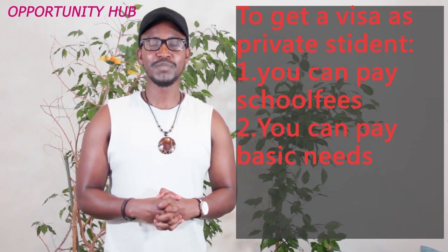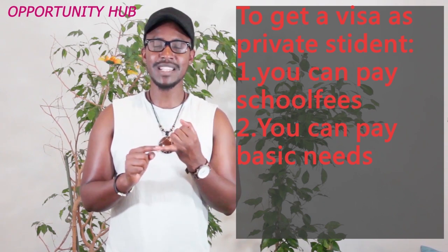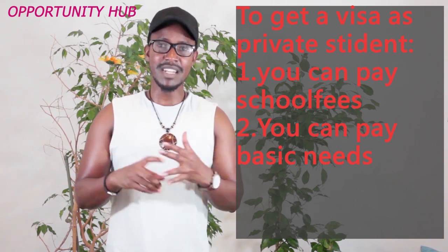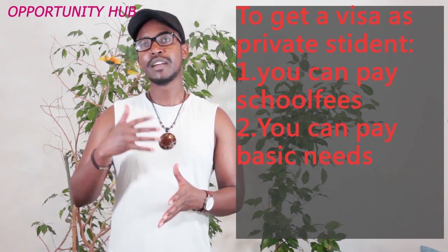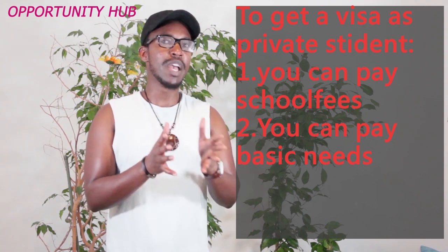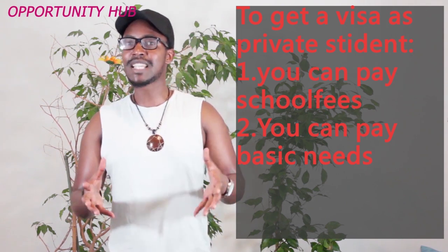Let's focus on the second topic. If you are a private student, there are two important things the embassy wants to make sure you are able to do: first, finance your studies, and second, pay your basic needs in Poland. Let's take an example. Say you are at a university where you pay 1,000 euros as a school fee for one year. To get a visa, you must be sure you can pay your school fees — but that is not enough, because you also need to eat, have accommodation, and have insurance. So there is an amount behind your school fees that goes beyond tuition.